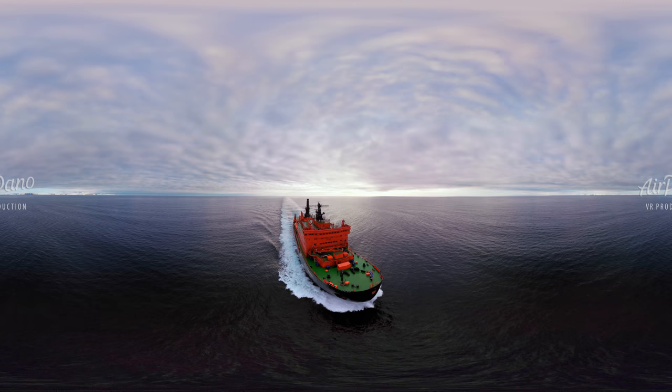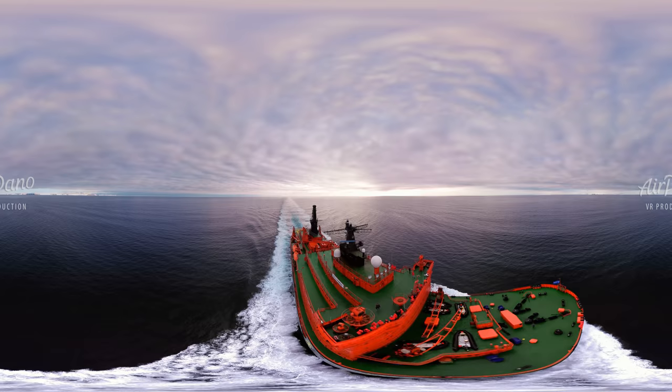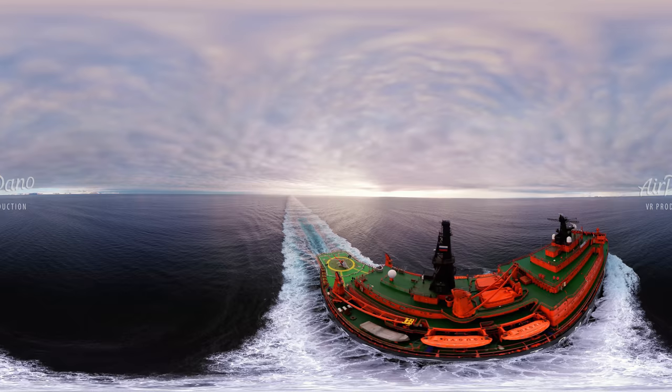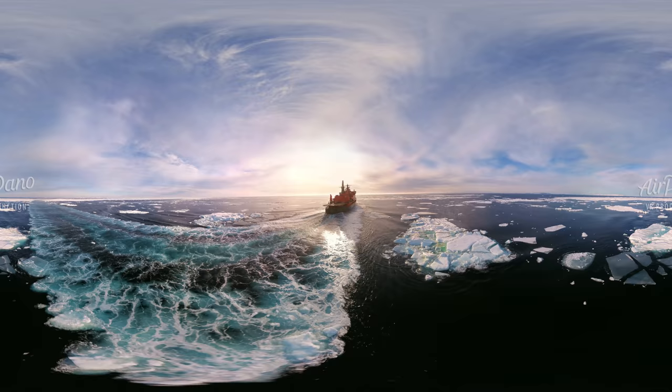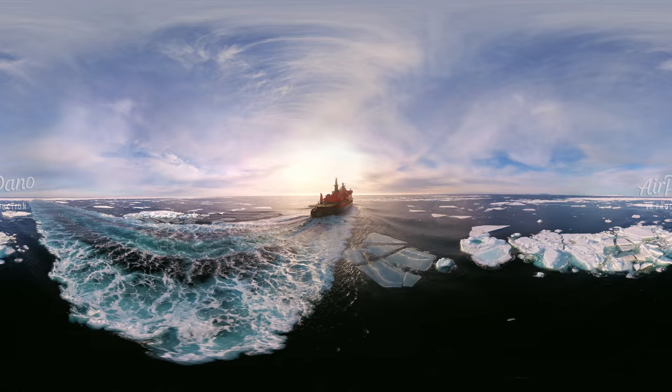In front of us is the 50th Anniversary of Victory icebreaker. She is capable of breaking through three-metre-thick ice. However, global warming makes the task easier — there is less and less ice even in the North. But the Pole is still icebound, and we are moving steadily toward the goal.